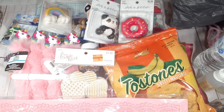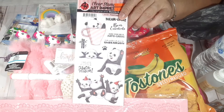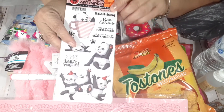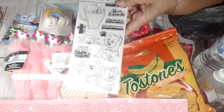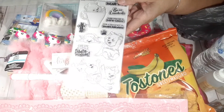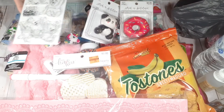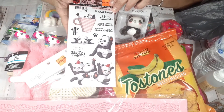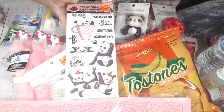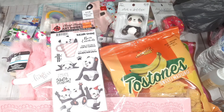I picked up these cutie patootie stamps — they're so cute and they're clear stamps. I apologize for the glare; I have to figure out how to set this up so I don't have to deal with that.